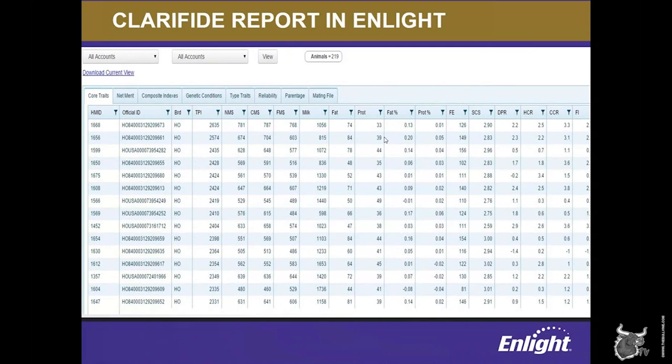Next up, we have the clarified report, which is the most comprehensive place to analyze genomic information on groups of animals. It has several tabs to help producers view the information they're most interested in. The core traits tab contains every PTA available for an animal on one page, including the major selection indexes and production traits, fertility traits including heifer and cow conception rate, and more. The composite indexes tab includes all the major industry selection indexes, feed efficiency, fertility index, and the type composites in one place. The genetic conditions tab allows you to see all the genetic condition results, both haplotype and official results, if available. The type traits tab displays the type composite indexes plus STAs for all the linear type traits. The parentage tab shows the genomic confirmed sire, dam, and maternal grand sire information when available.